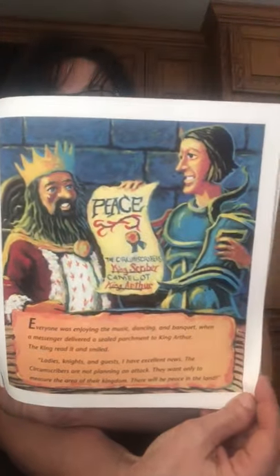When a messenger delivered a sealed parchment to King Arthur, the king read it and smiled. 'Ladies, knights and guests, I have excellent news. The circumscribers are not planning an attack. They want only to measure the area of their kingdom. There will be peace in the land.' Hooray, everyone cheered till the king held up his hand for silence. 'To honour these knights who gathered at this table in the interest of saving our kingdom, let us henceforth be known as the Knights of the Round Table. Let us thank Circumference and Lady Di and their son Radius. They made this round table possible.' Everyone cheered again.